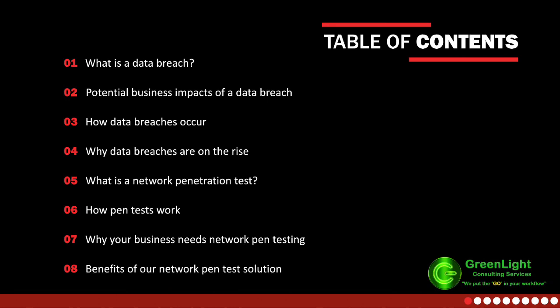Here are the topics we're going to cover in this presentation. First is what is a data breach, the potential business impacts of a data breach — both from a financial and regulatory requirement — how data breaches occur, why data breaches are on the rise (monetary gain is the biggest one), what is a network pen test, how pen tests work, why your business needs network pen testing, and the benefits of our solution.